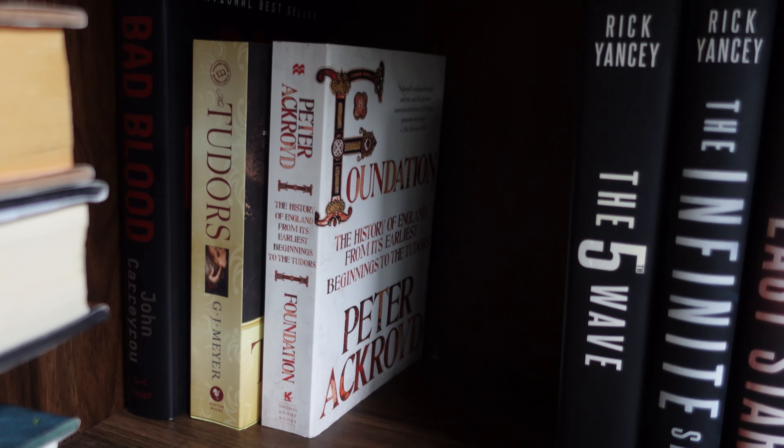And then we have a few random books back here: The Association by Bentley Little, The Nameless Dead by Paul Johnston, and Maps of Hell and The Deathless, also by Paul Johnston.